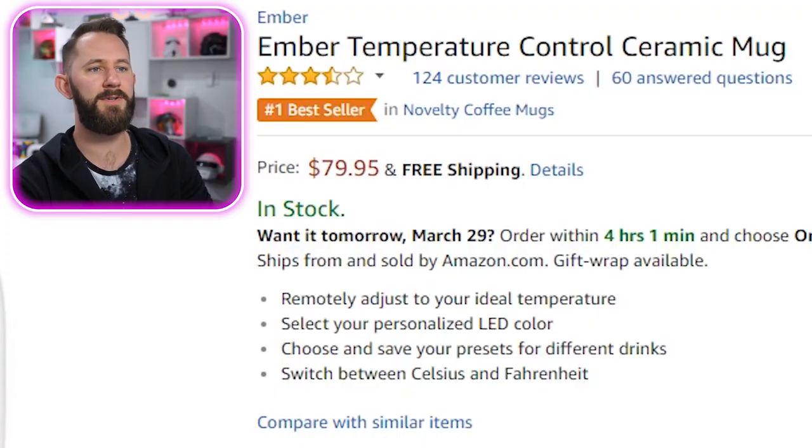Give me some beard love down in the comments below. I'm gonna let you guys know whether these items are tasteful or wasteful. First item: Ember temperature control ceramic mug. I actually have one of these at home, and they're awesome because they keep your coffee or whatever you want at the exact temperature you want it. If that's not the epitome of luxury, I don't know what is.